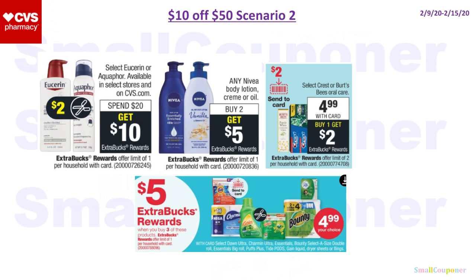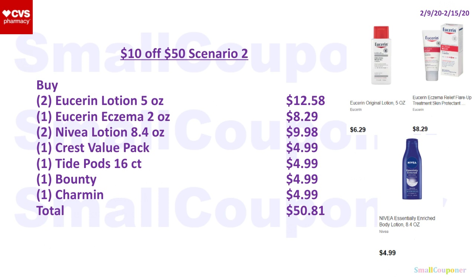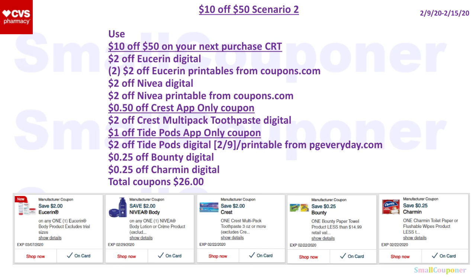For scenario two, I wanted to include the Eucerin, the Nivea, the Crest, and the buy-3-get-$5 Extra Bucks household deal together. You'll buy two Eucerin lotion 5 oz for $12.58, one Eucerin Eczema cream 2 oz for $8.29, two Nivea lotion 8.4 oz for $9.98, one Crest value pack for $4.99, one Tide Pods 16-count for $4.99, one Bounty for $4.99, and one Charmin for $4.99. Total comes to $50.81. You will use the $10 off $50 on your next purchase CRT.